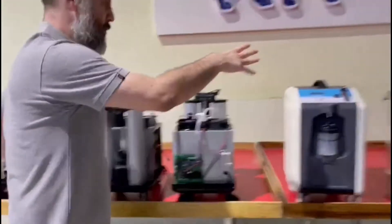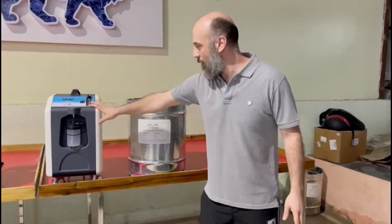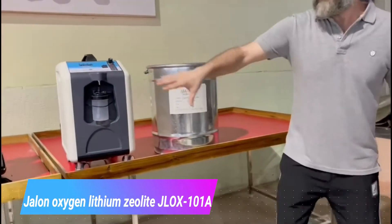Here it is. We got the 10 LPM version right here — the module: Jaylon, lithium, zeolite. Let me show you the production.